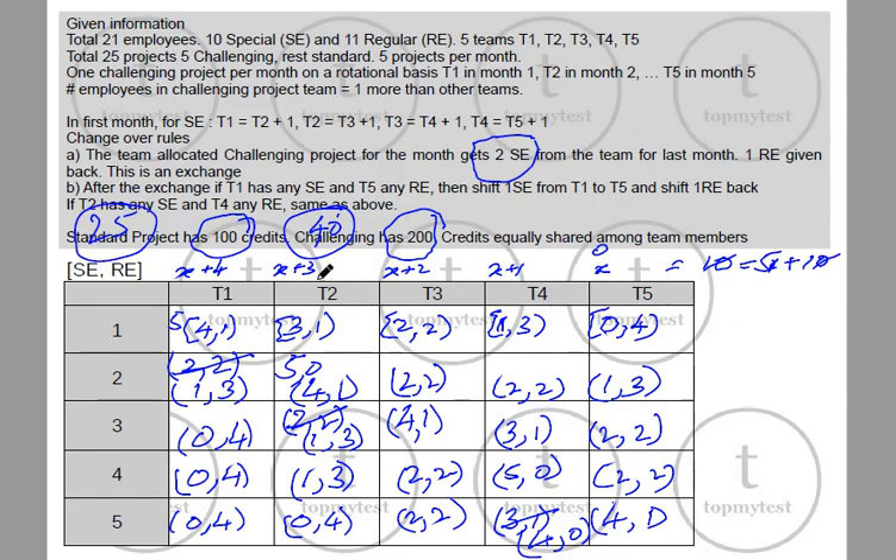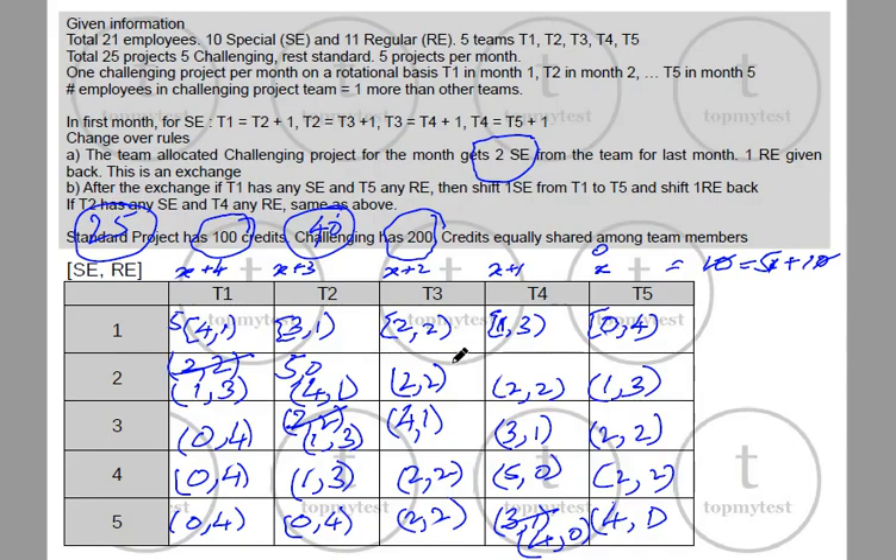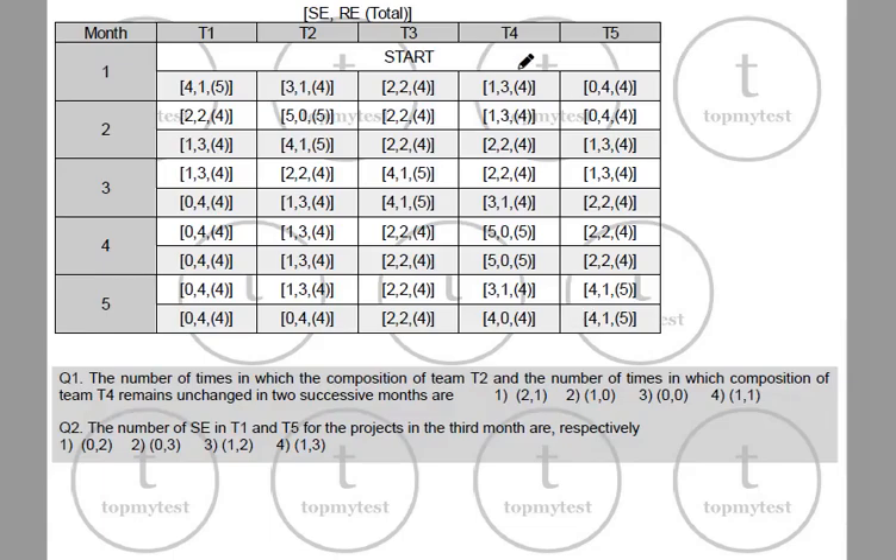Let's go to the questions. I have written down the steps in detail for ease of use. This is after the first exchange and this is after the second exchange is applied. This is what we need to look at — the actual projects worked on by the highlighted people.